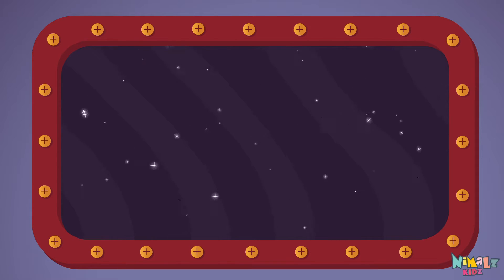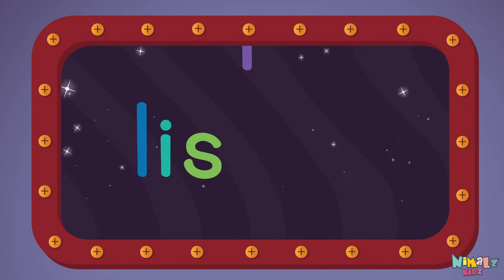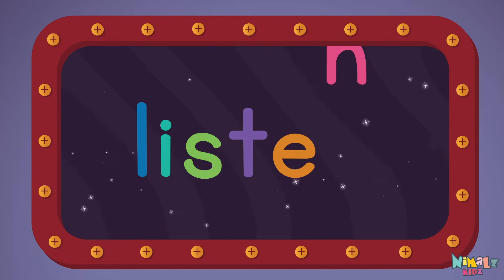Let's read it with a whisper. Listen. L-I-S-T-E-N.